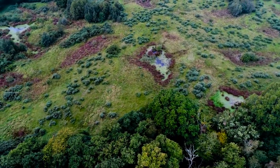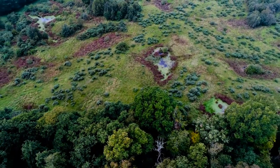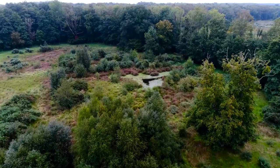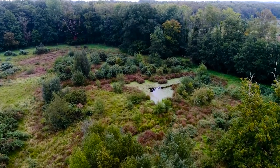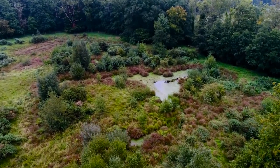Thompson's 400 pingos are among its most important habitats for rare wildlife. I'm meeting geoconservationist Tim Holt-Wilson to learn about their importance in landscape history.